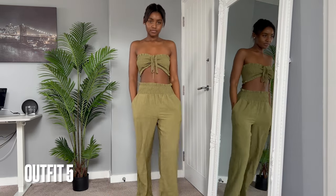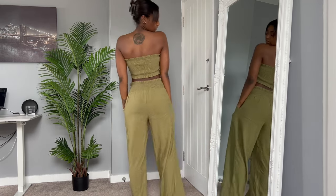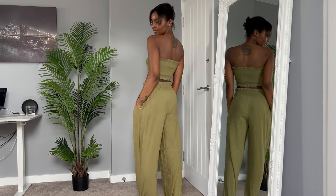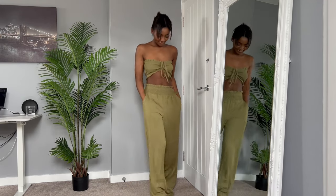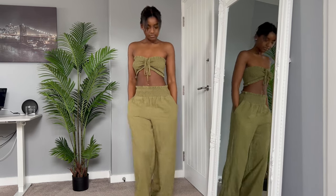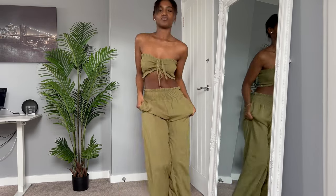Here we have this two-piece in cobalt and khaki green. It's really simple and light, I love that it's high-waisted and again it shows off my shoulders. It's super comfortable and easy to move in — just perfect for walking about in the day or having a little dance.